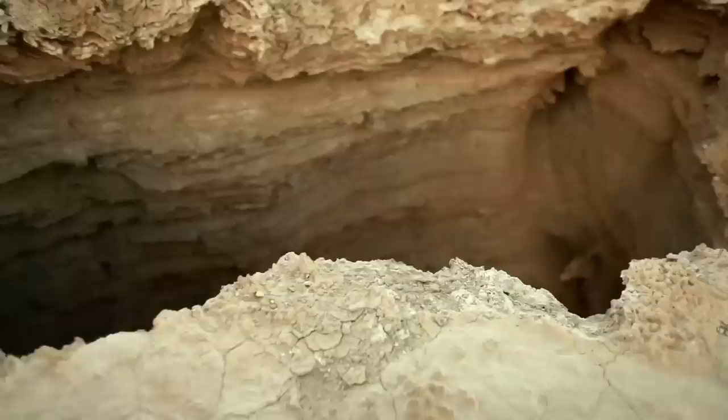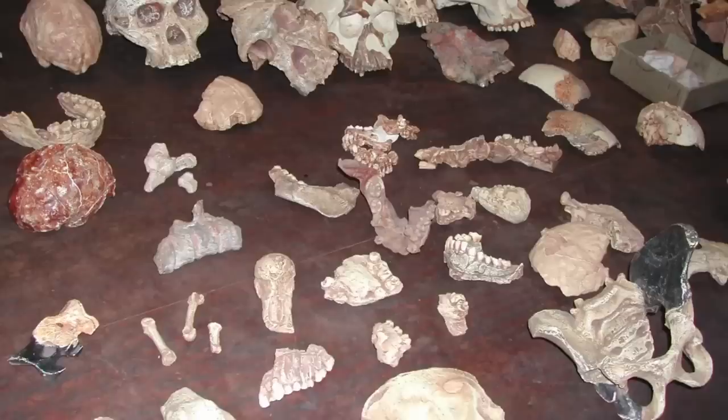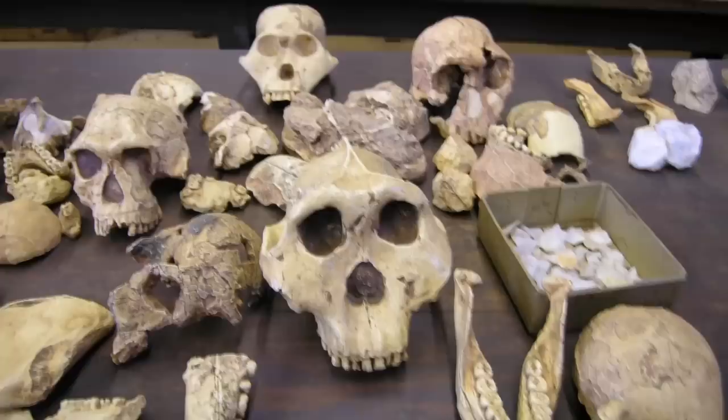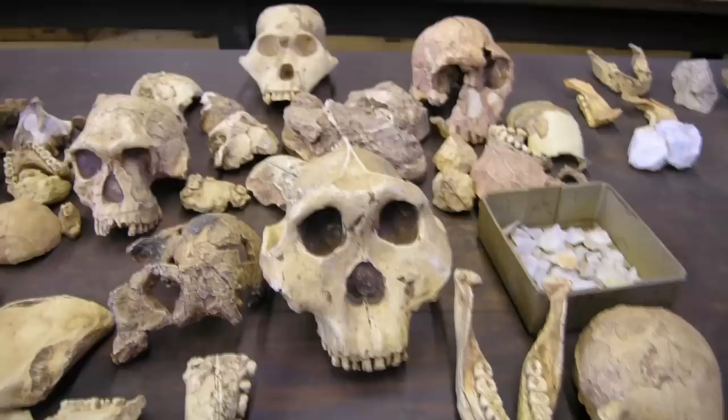1. Human Cave Fossils. In a dusty mountain cave in South Africa, fossils of ancient human ancestors have been discovered. These fossils are older than anyone could have ever imagined. In fact, the fossils discovered at Sterkfontein Cave are so old that some scientists can't even believe it. They date back to about 3.6 million years ago, making them even older than the legendary Lucy fossil found in the Ethiopian desert back in 1979.